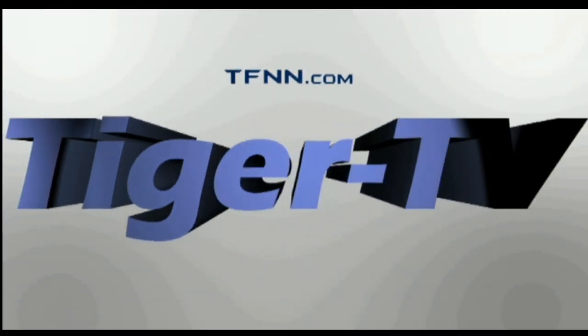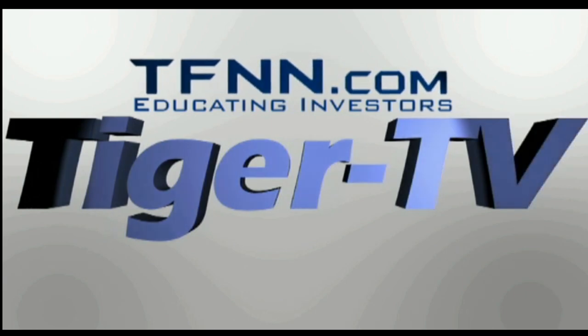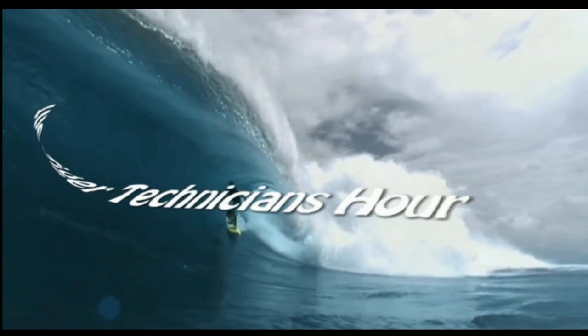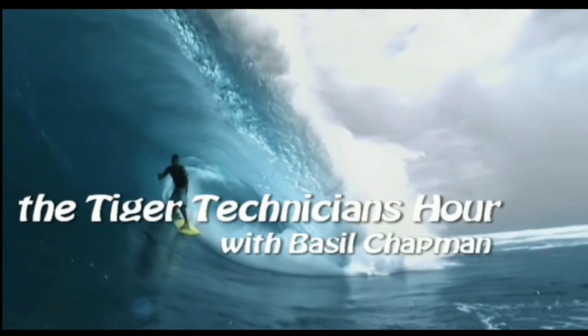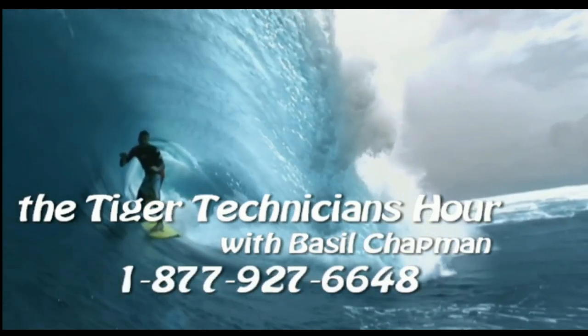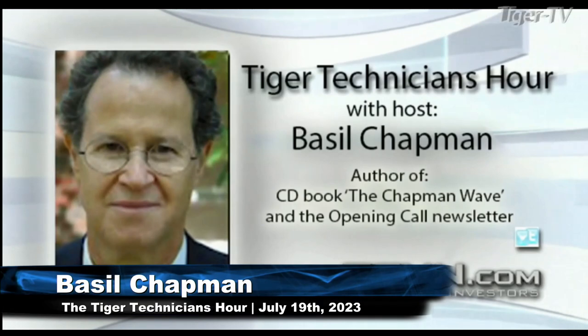The following is a presentation of TFNN. The Tiger Technician Hour with your host, Basil Chapman. Hi everyone, Basil Chapman.